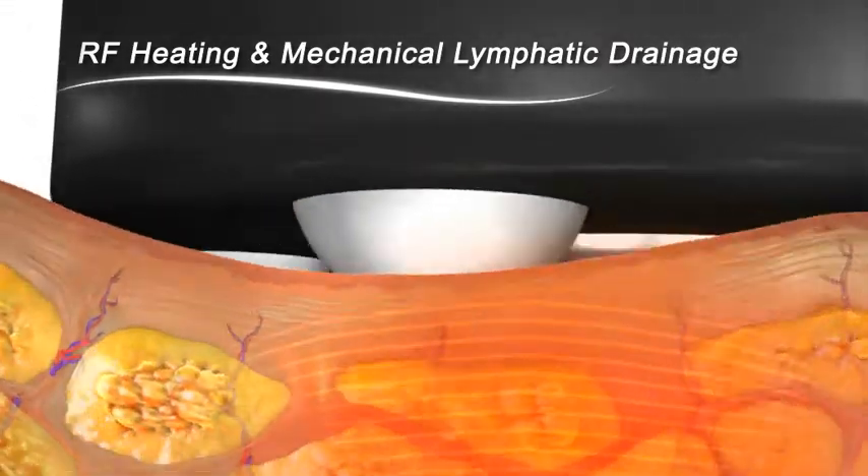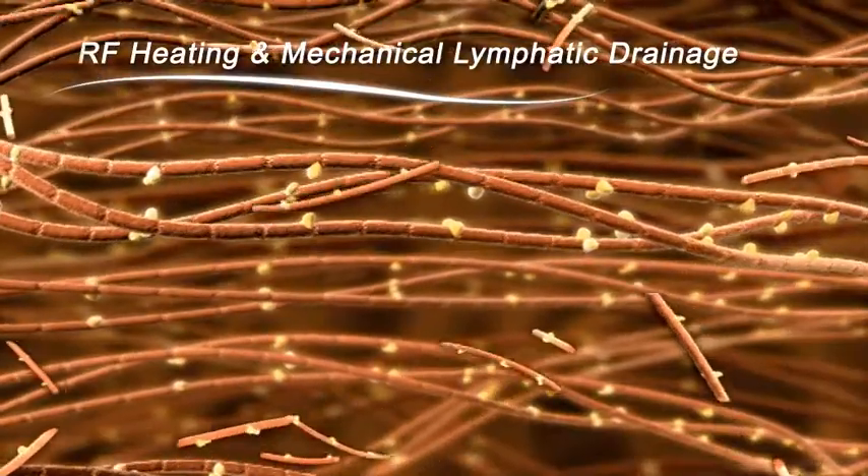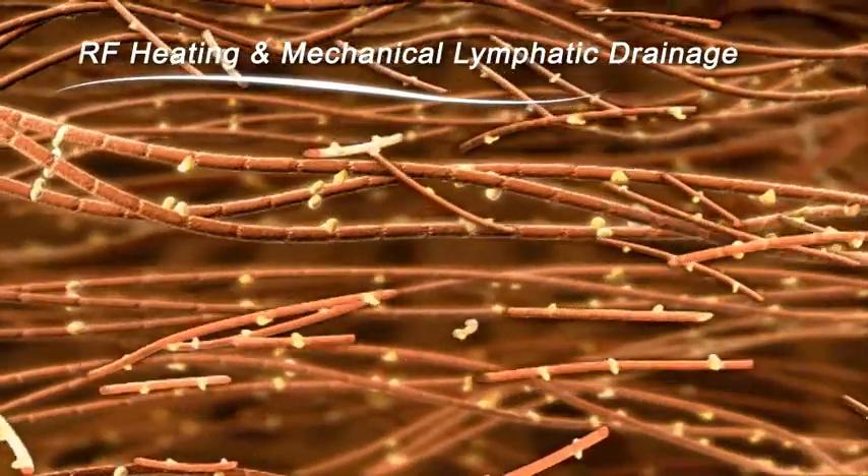The dermal heating effect also promotes the release of collagen bonds and unwinding of collagen bundles, stimulating new collagen growth.